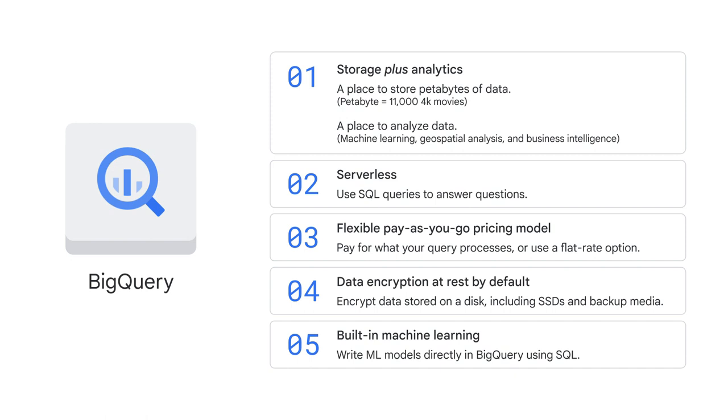Three, BigQuery has a flexible pay-as-you-go pricing model, where you pay for the number of bytes of data your query processes and for any permanent table storage. If you prefer to have a fixed bill each month, you can also subscribe to flat rate pricing, where you can have a reserved amount of resources for use.